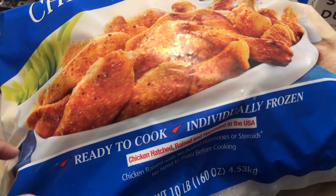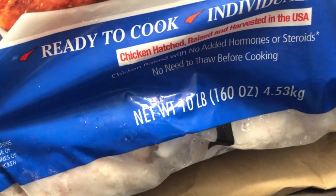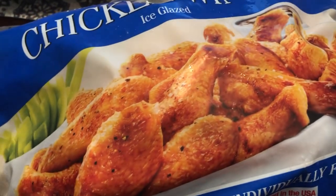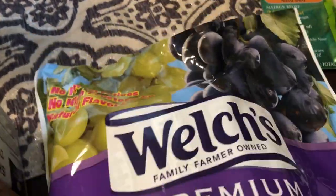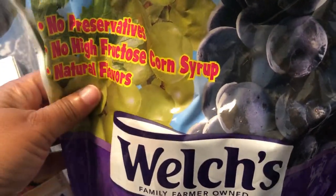We also got this huge package of chicken wings. I have a lot of recipes that call for chicken wings and needed some. This 10-pound bag was about $19.99. When we were walking around, we also saw this next item — it was not in the refrigerated section, it was actually on the shelf.